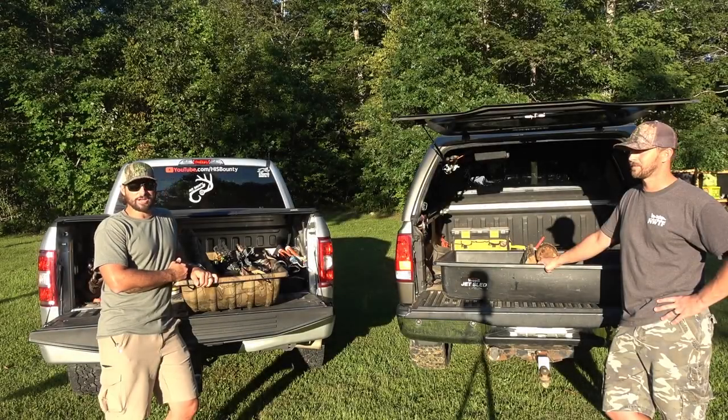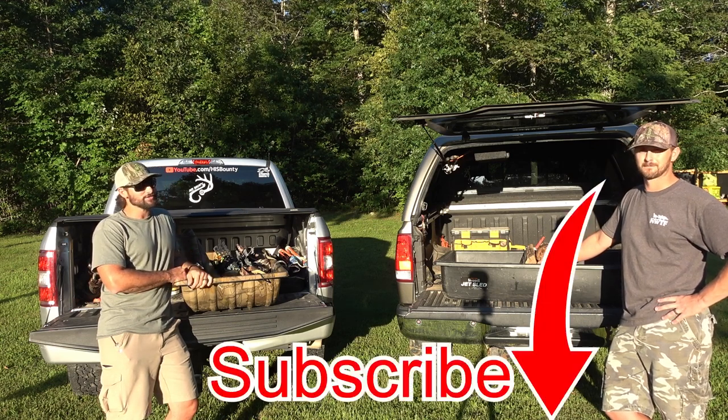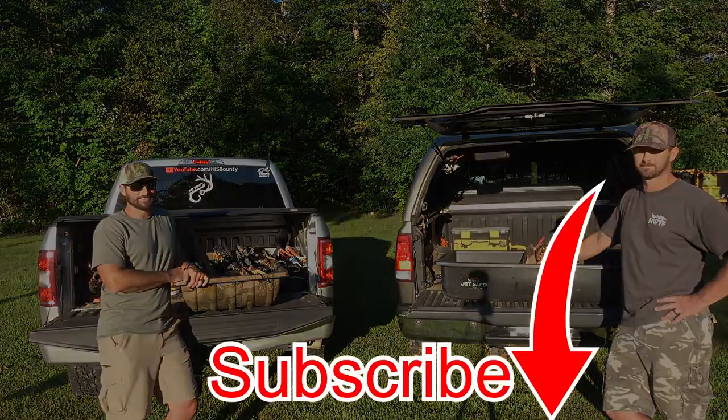We're going to be bringing you guys some more videos — just some review stuff. Be sure to subscribe and like the videos. Live blessed.